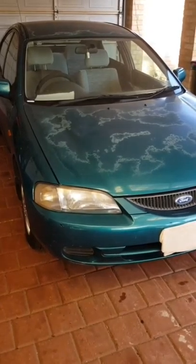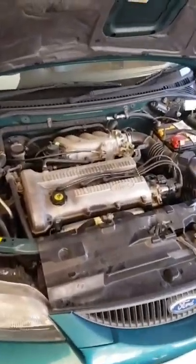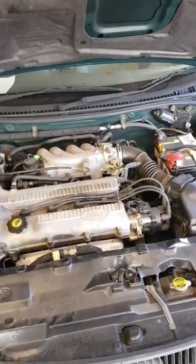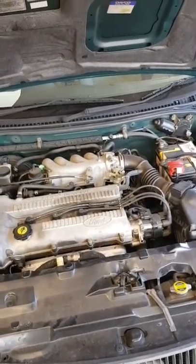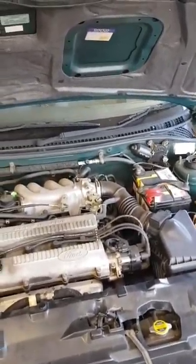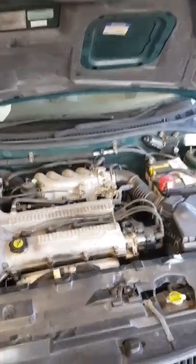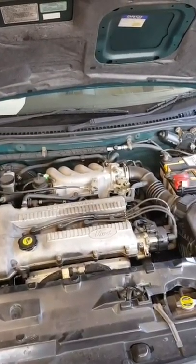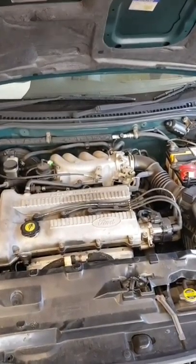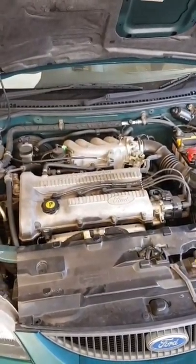I'll give you a little look around - just pop the bonnet. The two biggest problems when I first got my hands on it: the clutch was absolutely stuffed. It's a five-speed manual, so as soon as you took off from a standing position and put it into second gear, the clutch would just slip completely. The other problem was the brakes were horrendous.